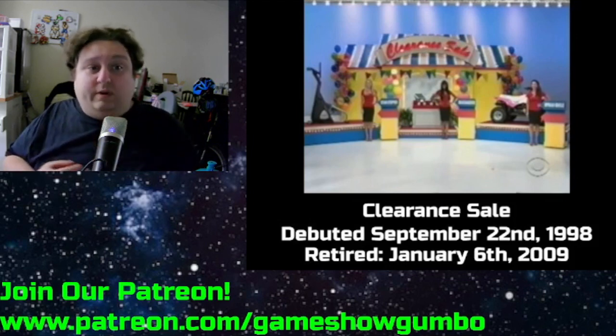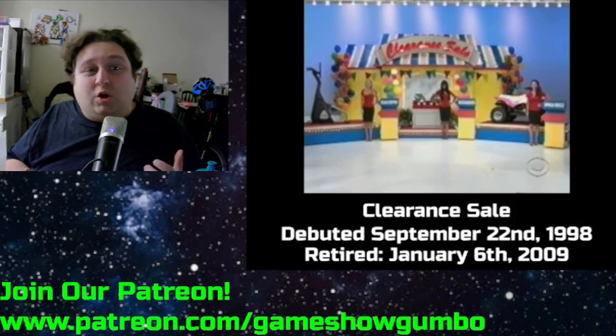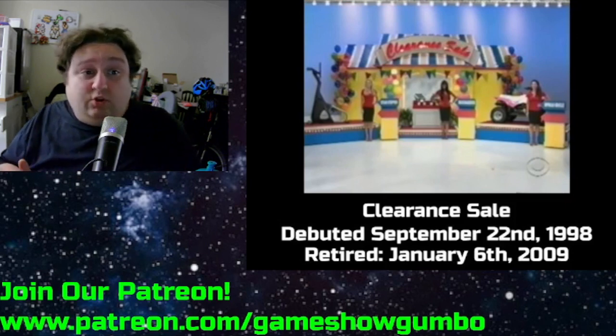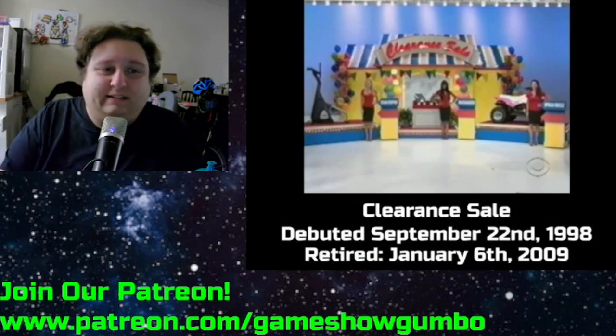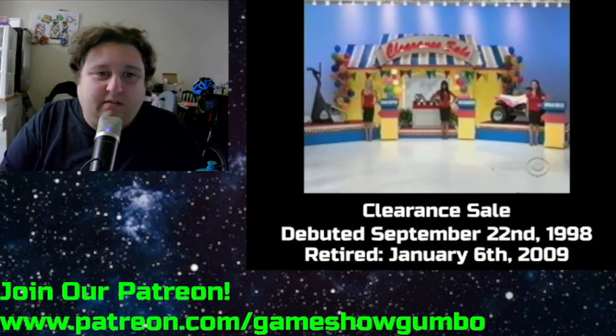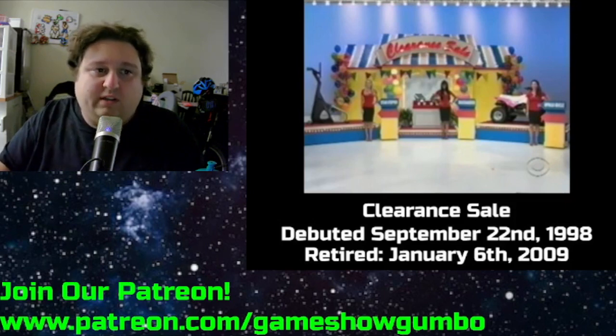You get it correct, you win all three prizes. I'm not a fan of this game — it's just a more complicated Easy as 1, 2, 3, and that didn't gel with me. The set looked nice, but it's a no for me. Is it one of the top ten worst? No. But I thought about it.